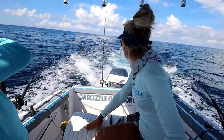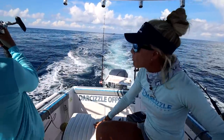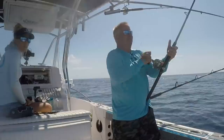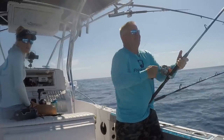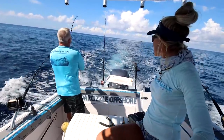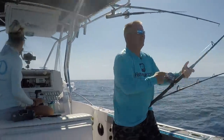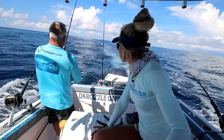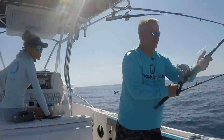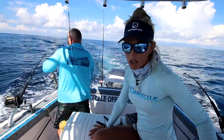Line just went off — we're tight! Looks like it might be a barjack. Actually it looks like a tiny Mahi, a tiny tiny Mahi. Well, at least we're catching a fish. It's not necessarily what we want — more of a bycatch. They're underneath the weed patches, very aggressive. Yeah, that looks like a barjack.